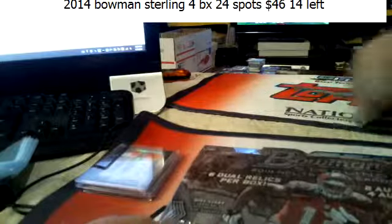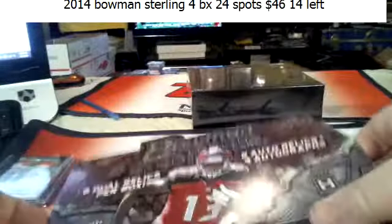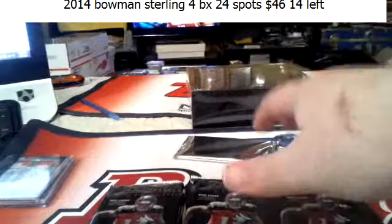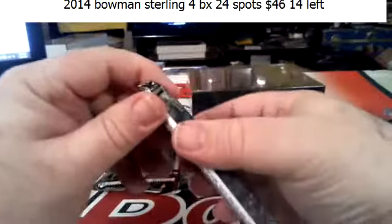Two boxes left in this monster 12-box break. I actually really like this stuff this year, so if the price goes down any more I'll start breaking it more. It's not great at the price it comes out at, but if it gets down a little lower it makes for a pretty nice break.